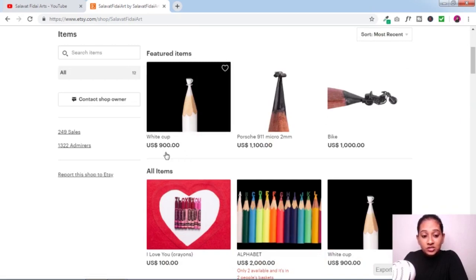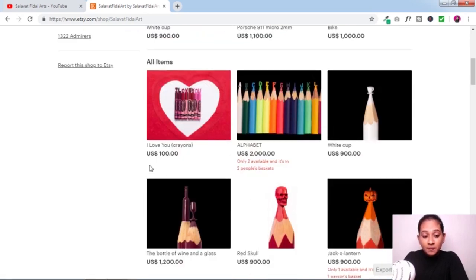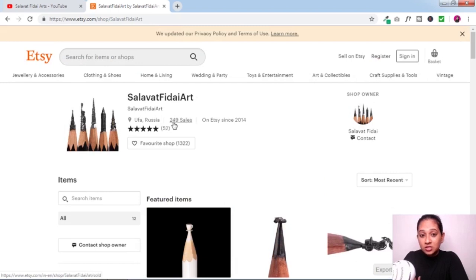Look at the prices this creator is selling at — $900, $1,000, $2,000. Even a small piece made with chalk is selling for $100, and people are ready to buy it. With 249 sales, this person has made a significant amount. I'm not saying you'll make money straight away — this is a real online business, and when you're starting out, you won't get paid immediately. You need to put in the effort and drive traffic first. That's the first way to make money as a micro artist: selling your artwork on Etsy.